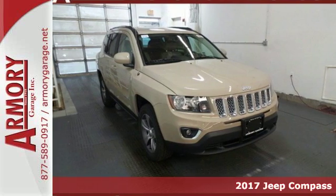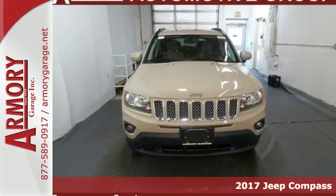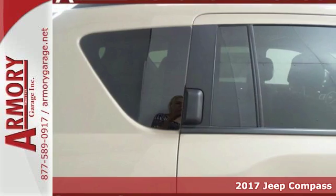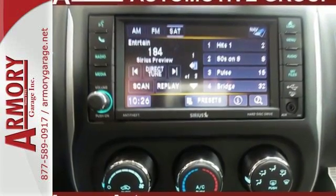It's a 2017 Jeep Compass. It takes every excuse off the table to get out and have some fun. Once your eye catches the classic 7-slot grille with chrome surrounds, you know you're about to climb behind the wheel of something special.